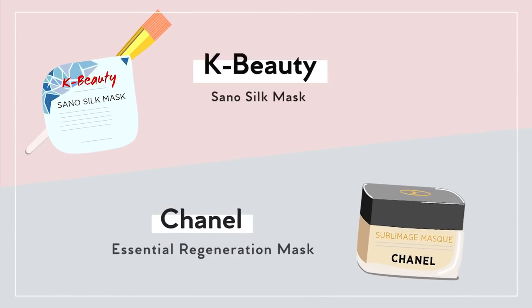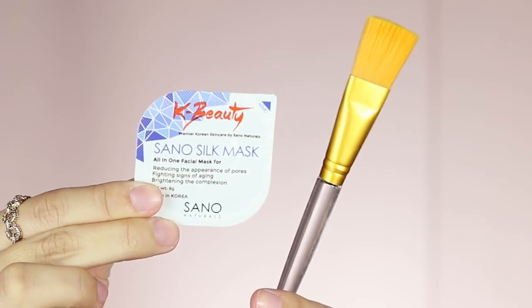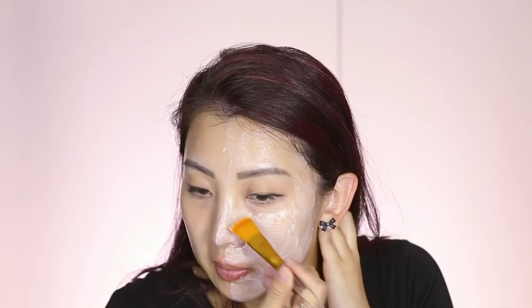For the anti-aging mask, I've gotten this Sano Silk mask from K-beauty and I really wanted to test it with my all-time favorite Chanel Sublimage mask. Both claim to do everything for the skin. The K-beauty one comes with a brush and the product is a clear gel, so I just brush it all on — it feels cooling but slightly tightening, which I'm not a big fan of. The Chanel one feels more like a cream, and you leave it on for 15-20 minutes then wipe away any excess.